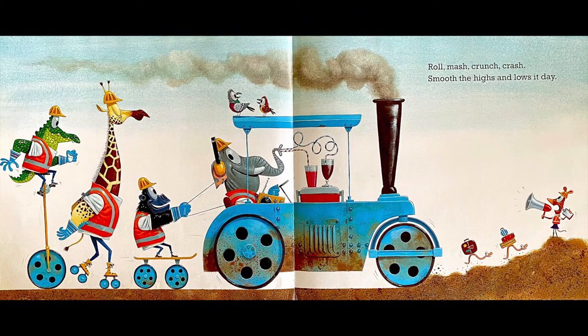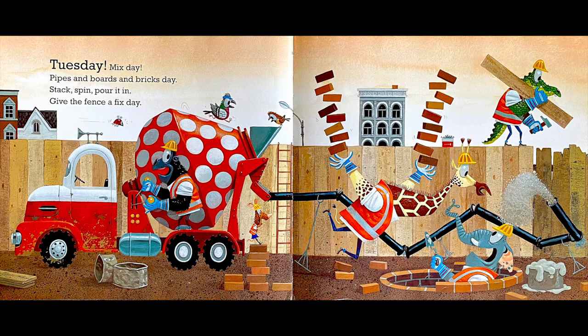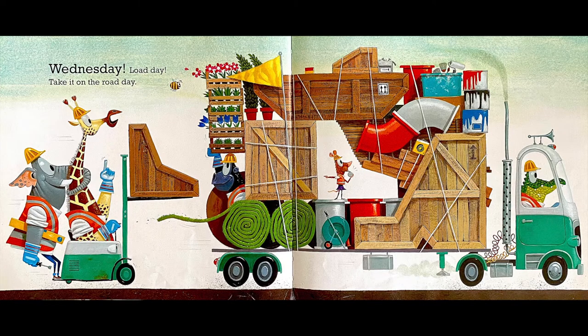Roll, mash, crunch, crash; smooth the highs and lows it day. Tuesday — mix day: pipes and boards and bricks day; stack, spin, pour it in; give the fence a fix day. Wednesday — load day: take it on the road day.